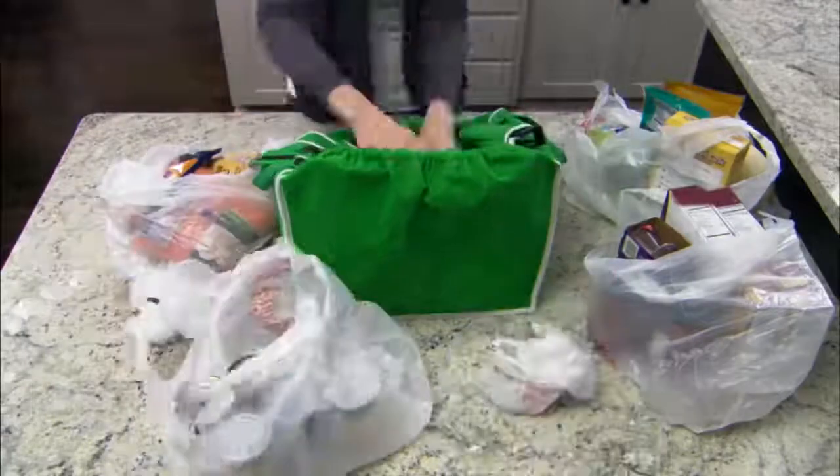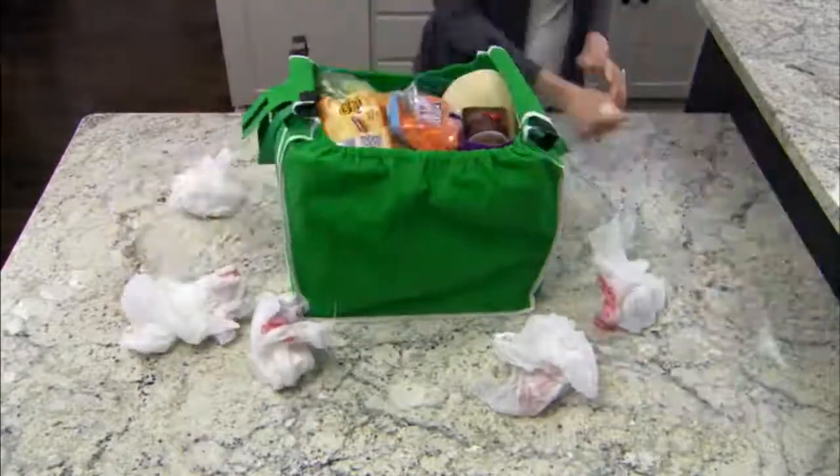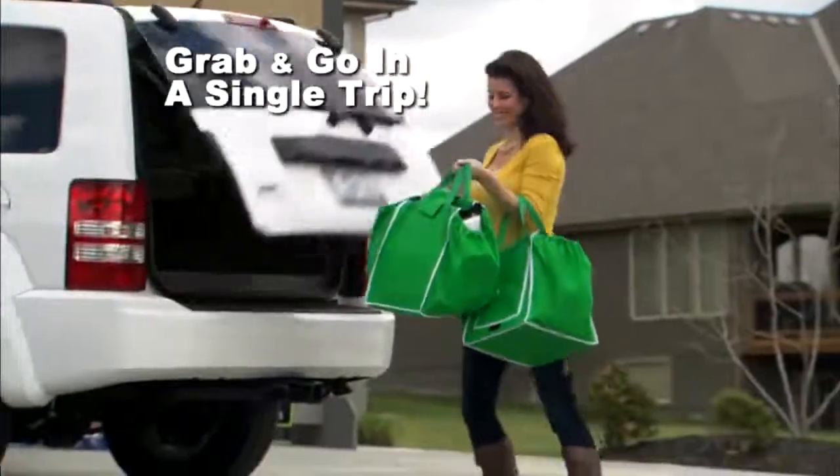Plus, they expand to hold several times what a regular shopping bag can hold. Amazing! Imagine being able to grab and go in a single trip.